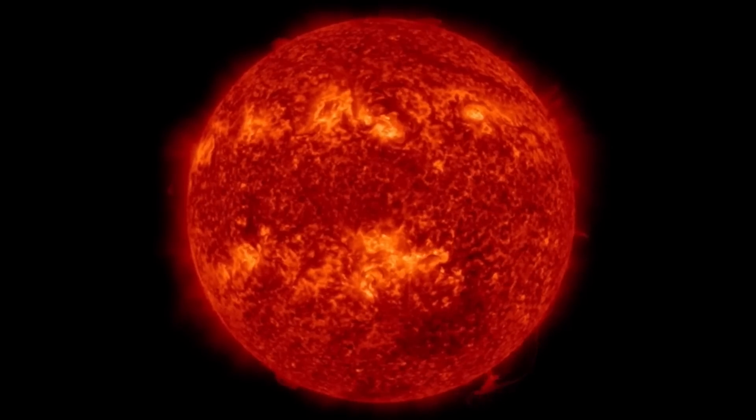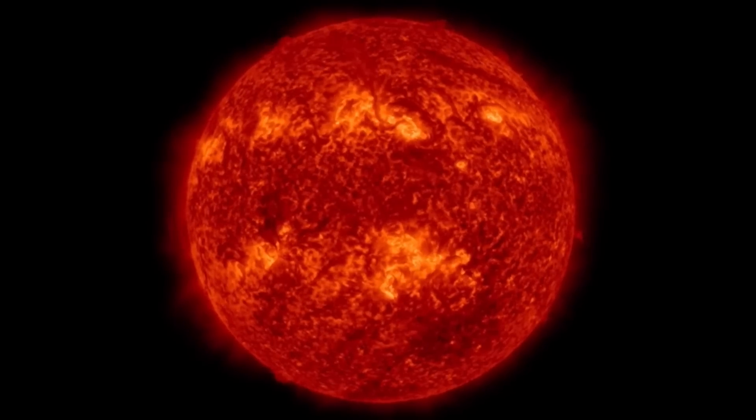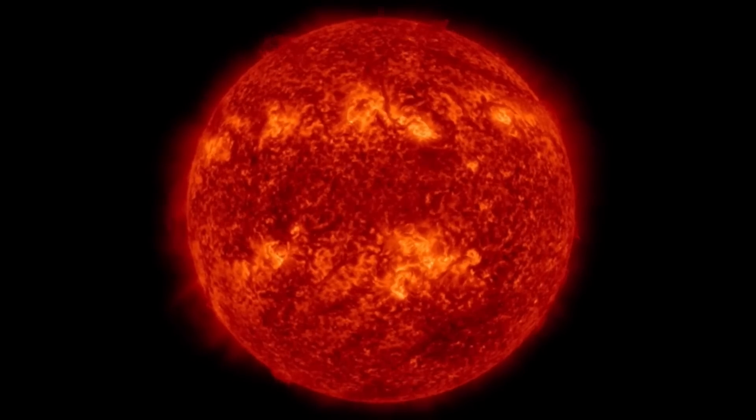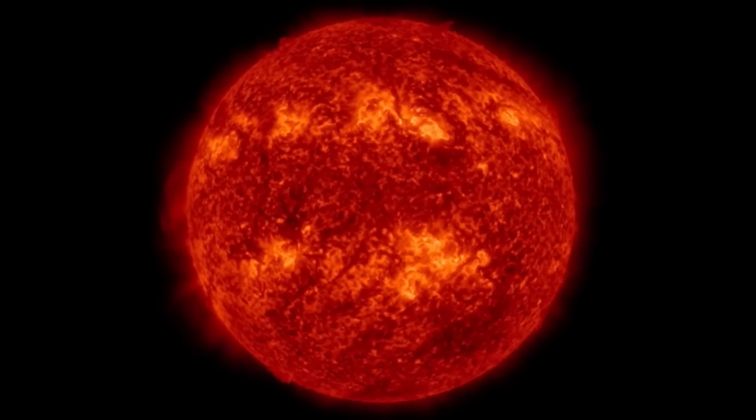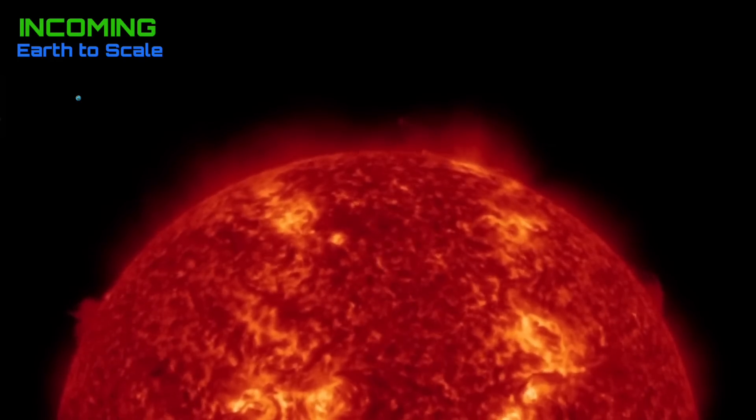Checking out here the last 48 hours of imagery, brought to you by Solar Dynamics Observatory, giving you the images at 304 angstroms — the filter that we are under — with active sunspot regions. Only two C-class solar flares to talk about.